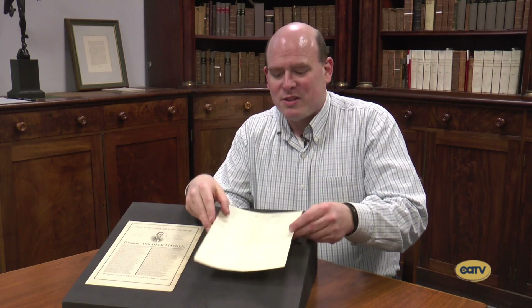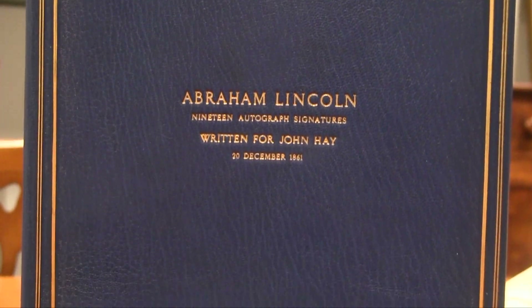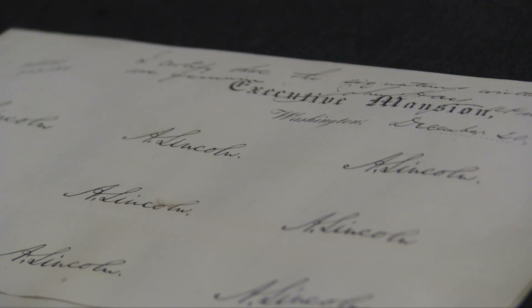John Hay was sort of like the body man or the personal secretary — one of two for Lincoln. He became very close to Lincoln, especially after Lincoln's son died, and was at Lincoln's bedside during the president's last hours after his assassination. Hay went on to be a major diplomat for the United States. He served under a number of presidents, the last one being Theodore Roosevelt. So he had a long distinguished career as a statesman after getting his start with Abraham Lincoln.